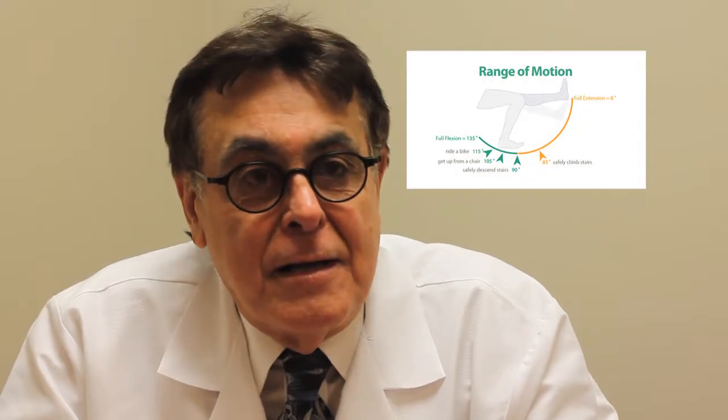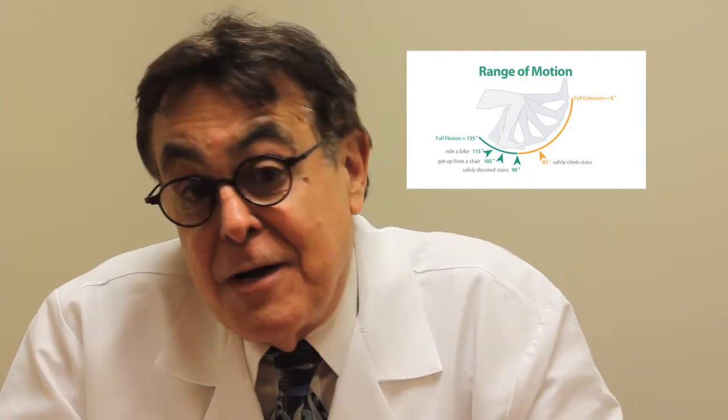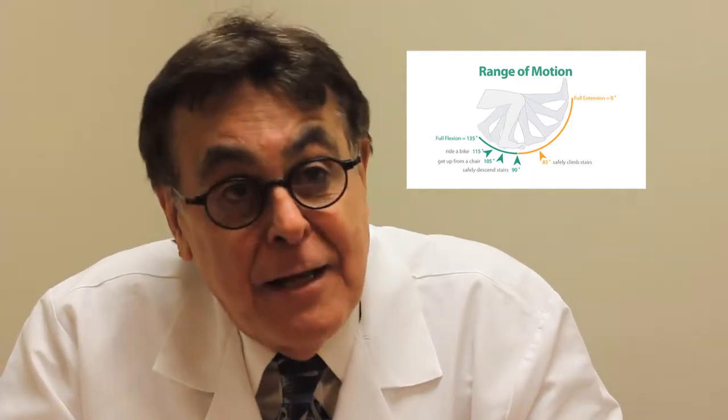They've been delighted with that machine. Their range of motion has been substantially improved. They're experiencing quicker rehab, even as an outpatient after the X10 machine has been used, and patients are very satisfied and very happy with the outcome.